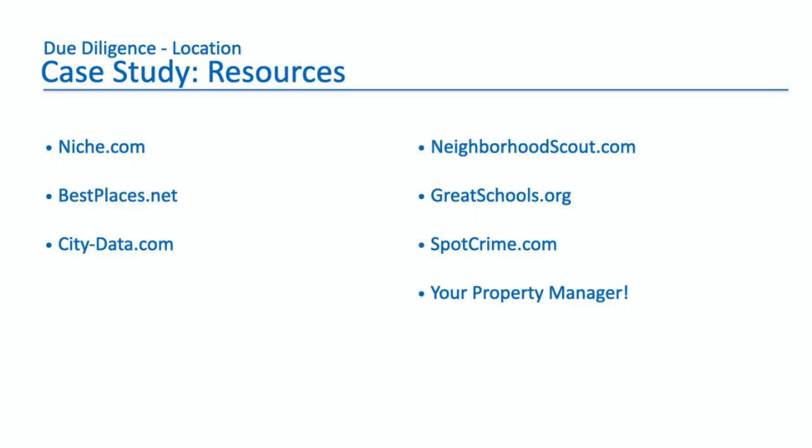Here's a summary of resources. The three we covered today are niche.com, bestplaces.net, and city-data.com. But there are others too: neighborhoodscout.com, greatschools.org — which focuses on schools — and spotcrime.com, which focuses on crime. I like the generic ones because they give you much more information than just one thing.